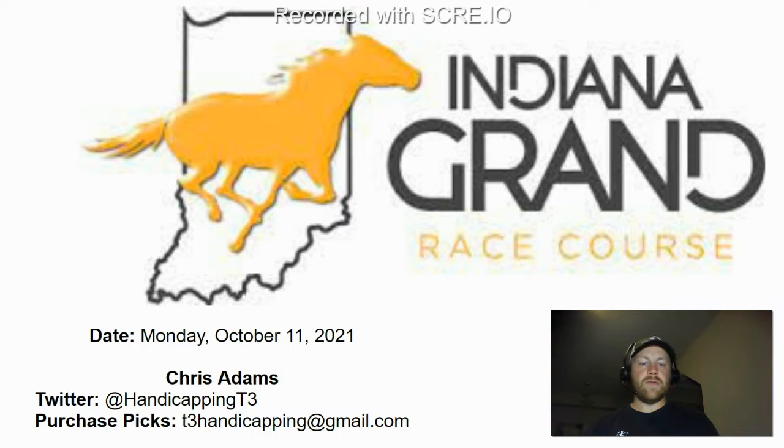If you want to follow my picks updated for scratches and changes, you can do so on Twitter at HandicappingT3. If you want to purchase the picks and the handicapping material that goes along with these grades you're going to see here in the video, you can reach out to me at T3Handicapping@gmail.com. I don't quite have my online store up and running yet, so just reach out to me and I'll get you PayPal or Venmo information to make sure you get the picks you want.